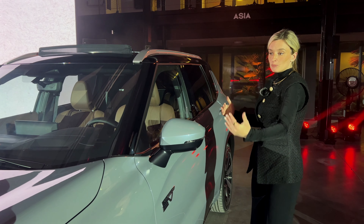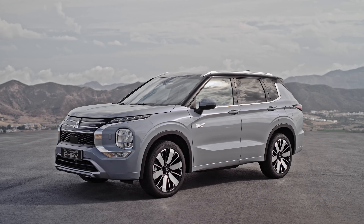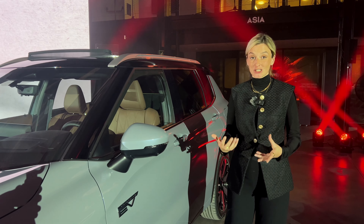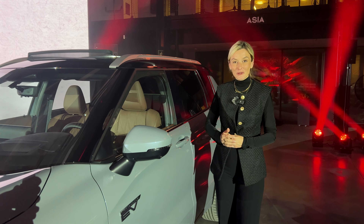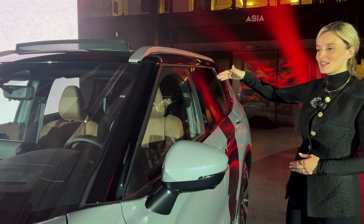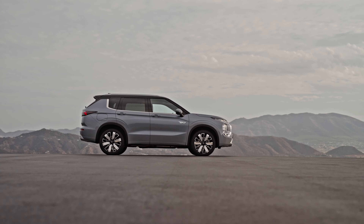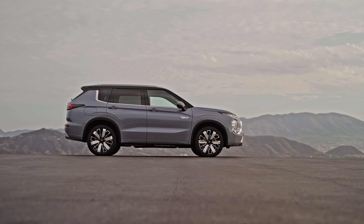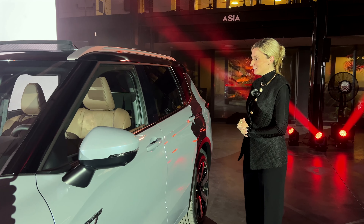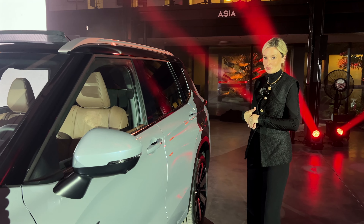Im Profil sieht man wahnsinnig schön das Design des Fahrzeugs. Vor allem hat man die Proportionen durch das bicolore Design mit den schwarzen Elementen, besonders hier oben am Dach, wirklich schön unterstrichen — das lässt das Fahrzeug in den Proportionen noch attraktiver wirken. In der Länge liegen wir bei 4,71 Meter Fahrzeuglänge und hat trotzdem wahnsinnig schöne Proportionen.